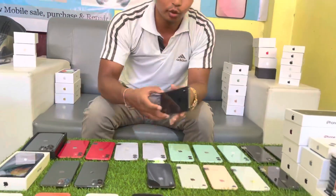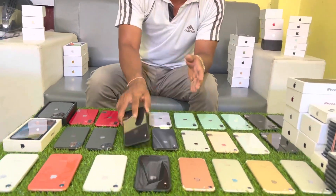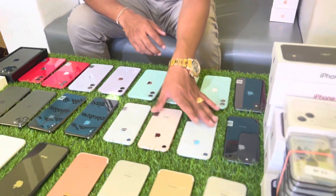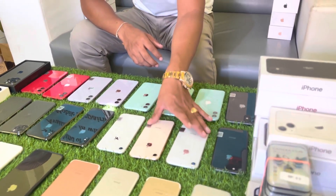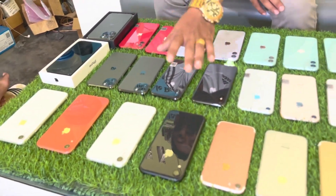This is an iPhone X and XS. We have iPhone X and XS, iPhone X and XR, XR. We have tempered glass, black popper, etc.